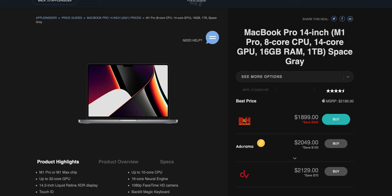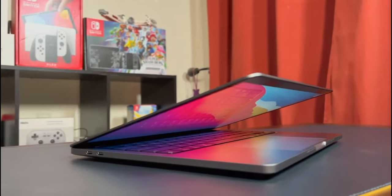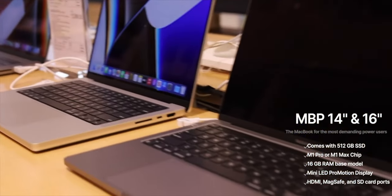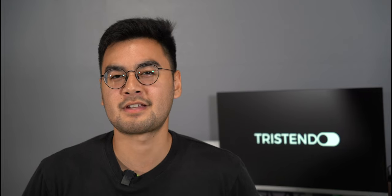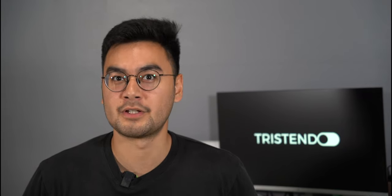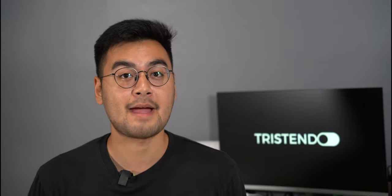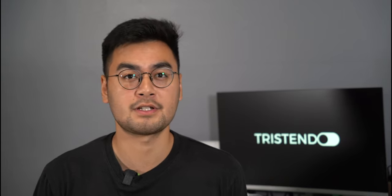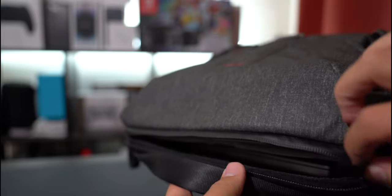I upgraded to the 14 inch model during a Black Friday sale in 2022, upgrading from an M1 13 inch MacBook Pro. That last laptop was a great computer and for most things I can still get by with it, but when compared to the 14 inch the differences in feature and power are just too staggering to ignore. The extra inch is really noticeable, yet it maintains the same portable form factor as the 13 inch MacBook — it has fit in the same sleeves and my same backpack with ease, which was something that concerned me before upgrading.